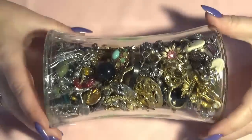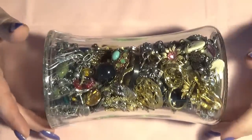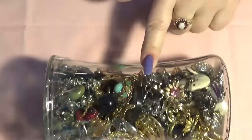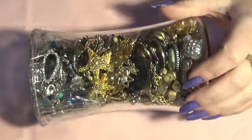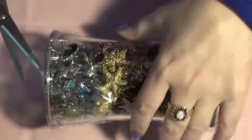Hi, sweet YouTube friends! Lucia back with another jewelry jar. This one is from Goodwill and it was $20. I think this is mostly earrings and it's a small one, so we're going to open this little jar today. I hope you guys are okay and well.